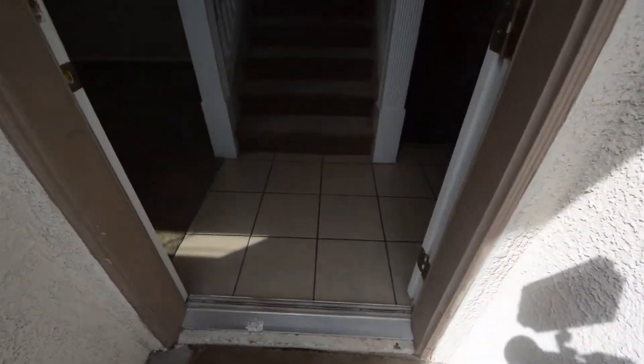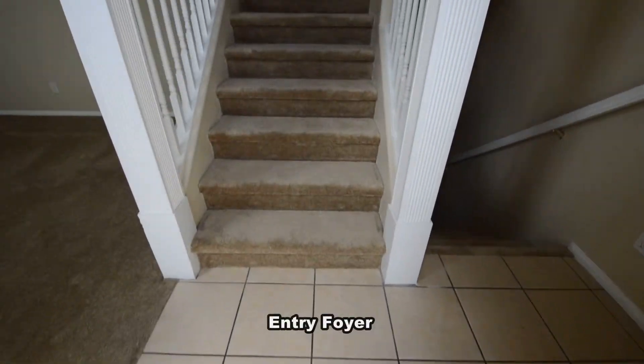The home features three bedrooms, two and a half bathrooms, an attached two-car garage, and has been freshly painted with new carpet installed.